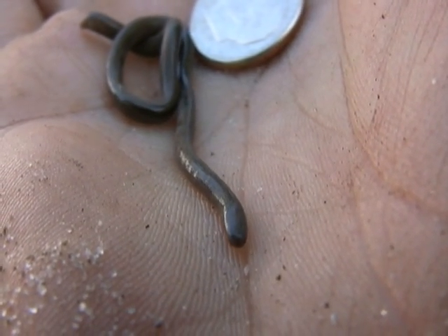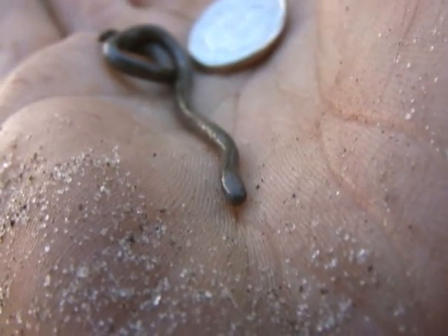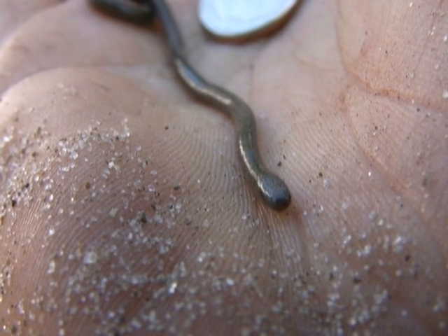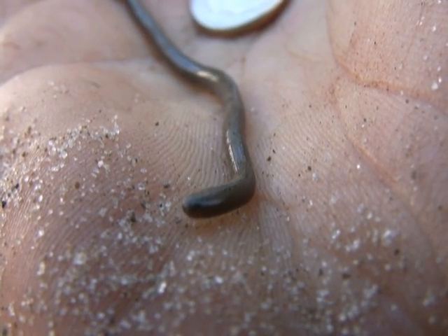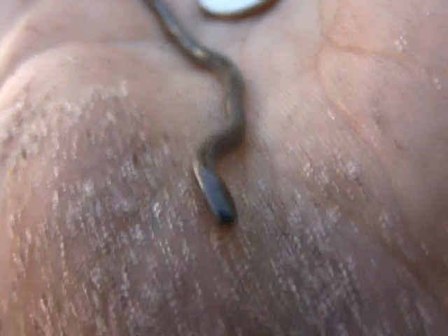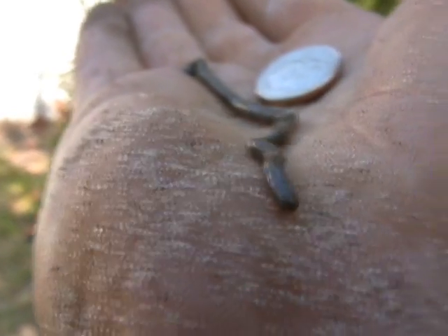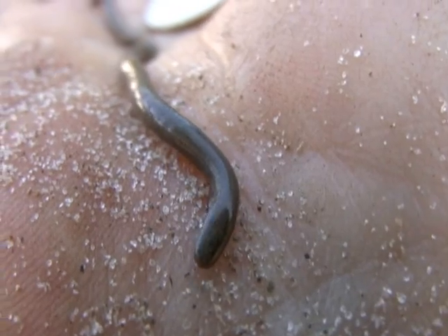Another interesting thing about this species is they are parthenogenic, which means they reproduce without males — it's an all-female thing going on here. They don't need no stinking males! Cool snakes — they fit in your hand. I don't know if you can see the two dots for their eyes and the small little tongue, but what a cool snake. I'm glad we found one. The Brahminy blind snake from Florida — for the win!